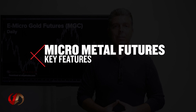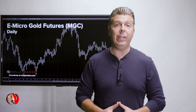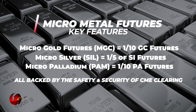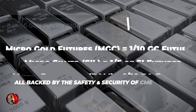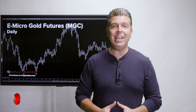Let's talk about some of the key features. Micro Metal Futures are conveniently sized to the individual investor. Micro Gold is one-tenth the size of gold futures. Micro Silver is one-fifth the size of silver futures. And Micro Palladium is one-tenth the size of palladium futures, all backed by the safety and security of CME Clearing.